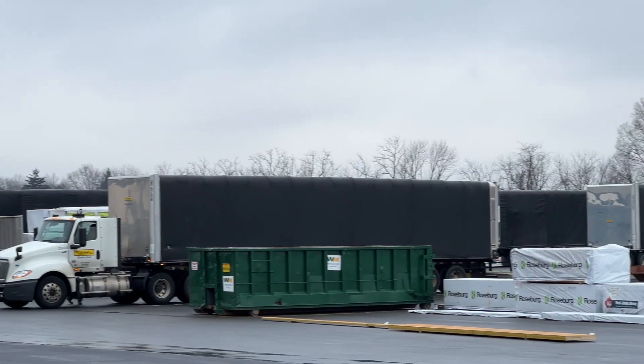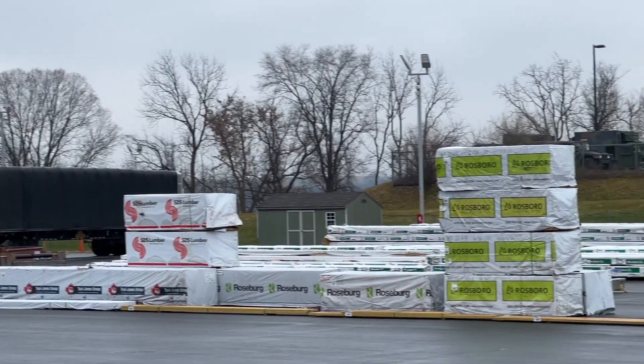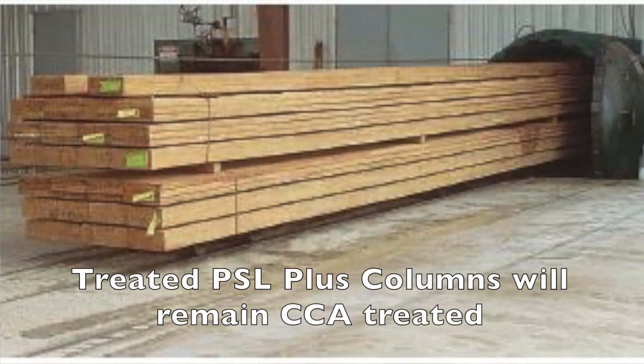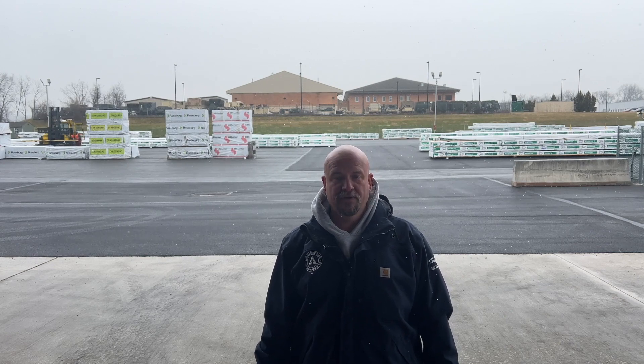Products are getting ready to make their way into the mid-Atlantic market, with exciting news for EWP specifiers, builders, and code officials. Effective January 2nd of 2024, Weyerhaeuser will begin transitioning to a new wood preservative for Paralam Plus PSL incorporated into their beam and header products. The new formulation utilizes Micronized Copper Azole, also known as MCA, which is more widely accepted within our industry.